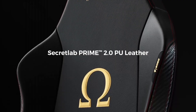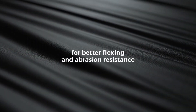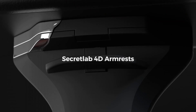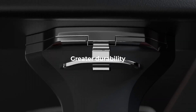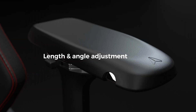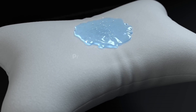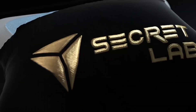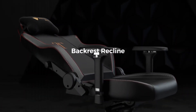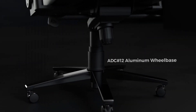Number 5. Introducing the Secretlab Omega Series, a pinnacle of ergonomic excellence and style in gaming chairs. Crafted with meticulous attention to detail, this chair redefines your gaming and work experience. Designed with the utmost comfort in mind, the Omega Series features high-density foam cushioning that provides exceptional support, ensuring hours of fatigue-free gameplay or productivity. Its adjustable lumbar support pillow and headrest deliver unparalleled comfort and customizable support to cater to your unique needs.